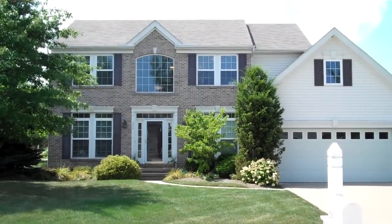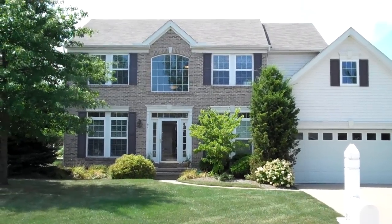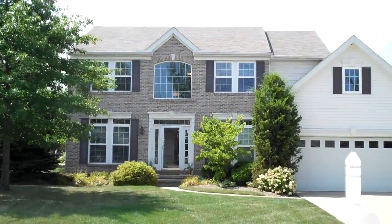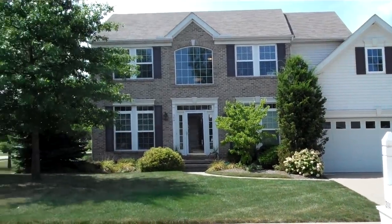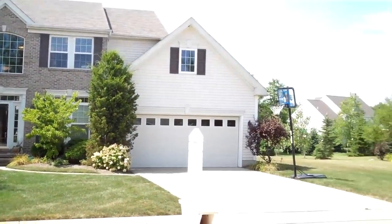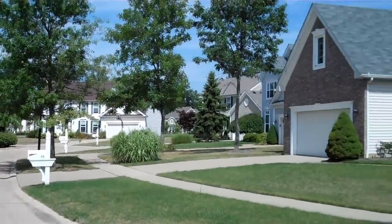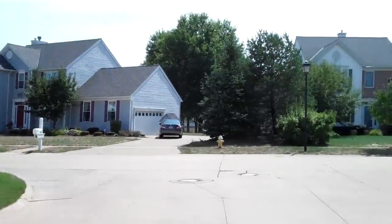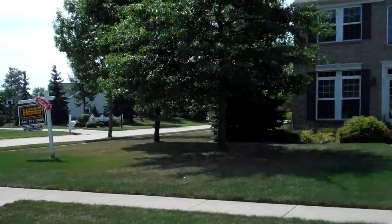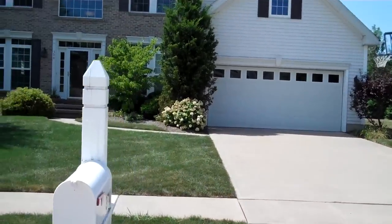Welcome to 394 Cascade Court, located in Avon Lake, Ohio, a very nice desirable suburb of West Cleveland, situated here on a court located in the Waterside Crossing subdivision.